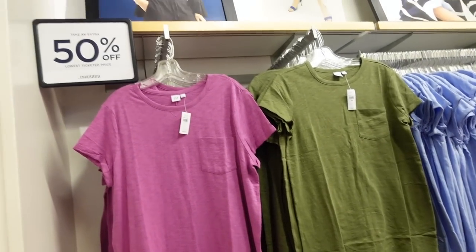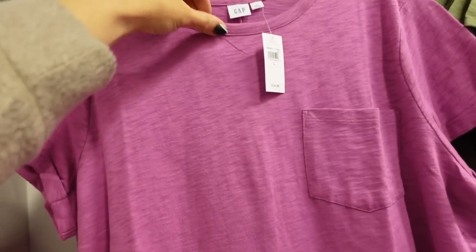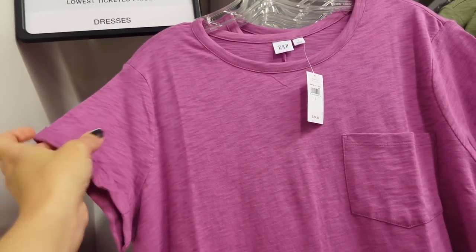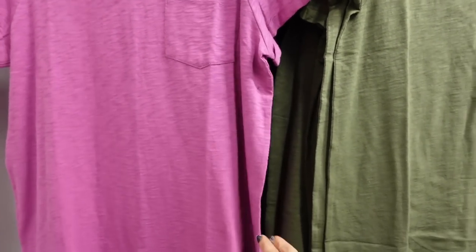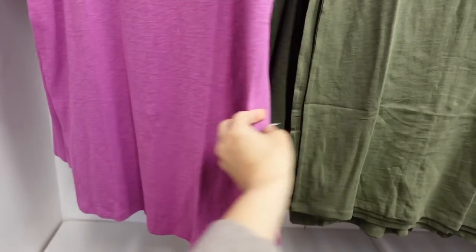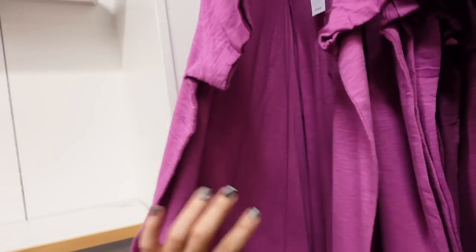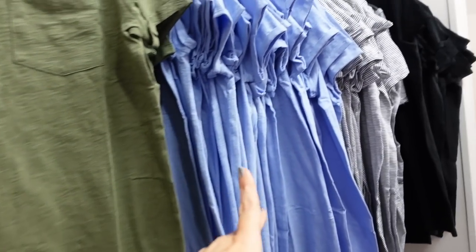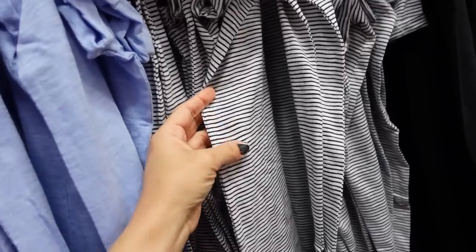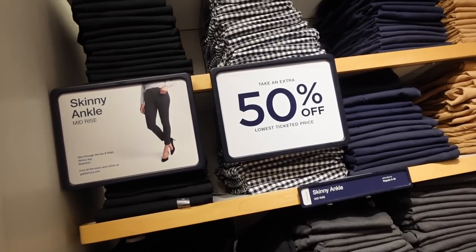T-shirt dresses are also 50% off — lots of good colors. This one has a crew neckline, stretchy burnout-style fabric, a little bit of a drop sleeve that's rolled up, a pocket, and a relaxed fit. The seam goes down the middle in the back. These are regularly $34.99, coming in purple, green, blue, navy and white stripe, and solid black.